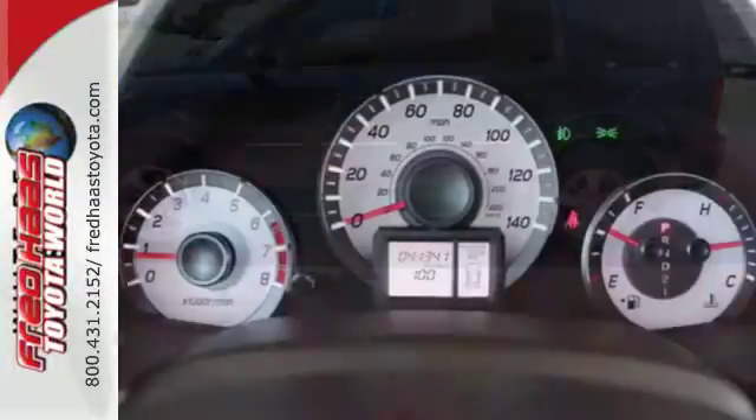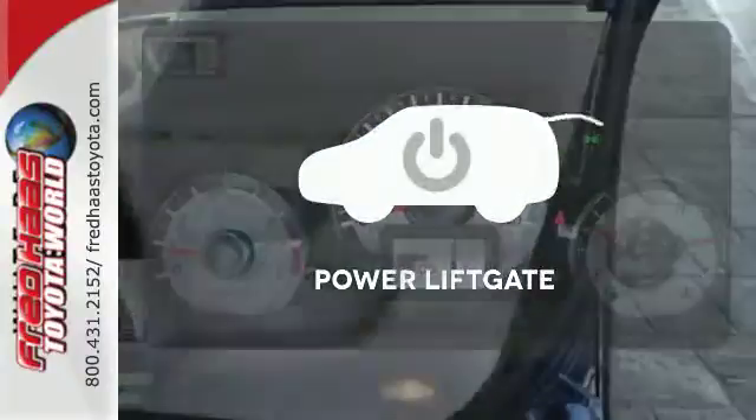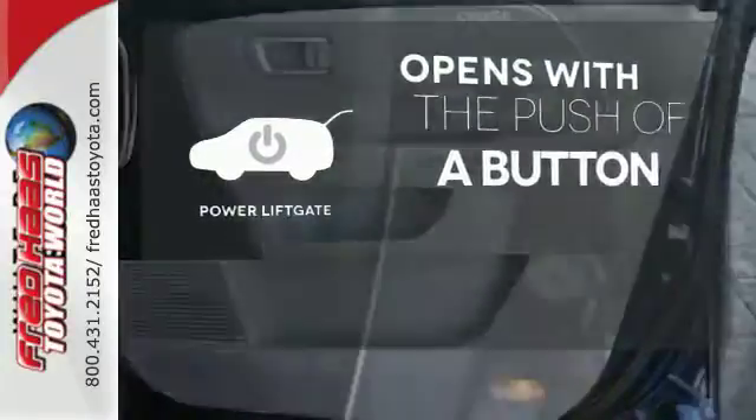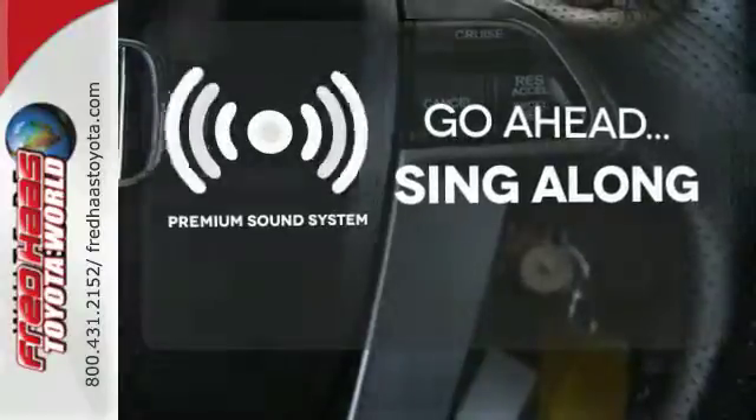It also has some high-end features, including dual zone air conditioning and a backup camera. The power liftgate offers automatic rear door operation with the push of a button. Your favorite music has never sounded better, thanks to the premium sound system.